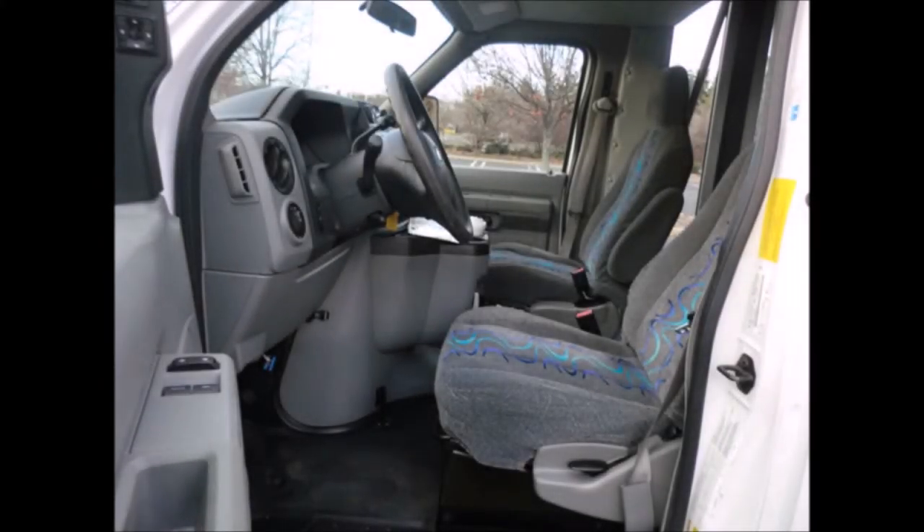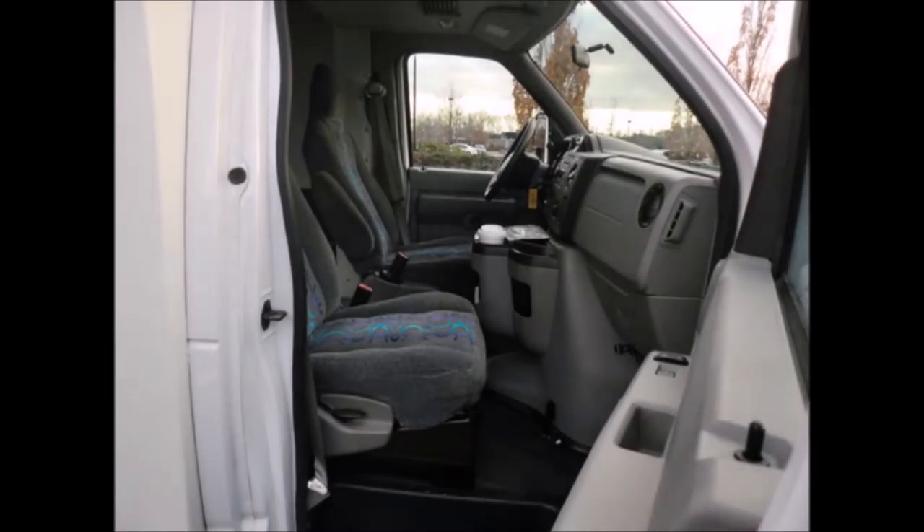The bus was very well cared for and was on a maintenance schedule, serviced regularly. It features power mirrors, door locks, and windows. Any repairs were done as needed to make this bus fit for any use.